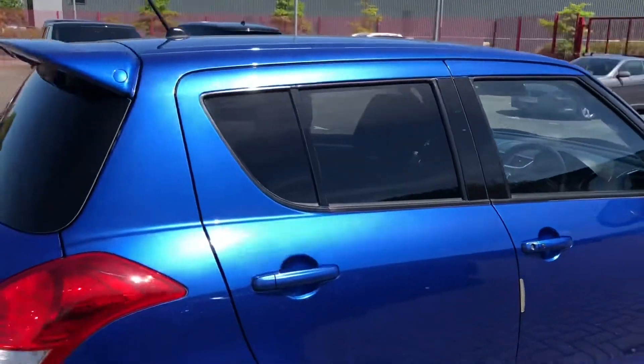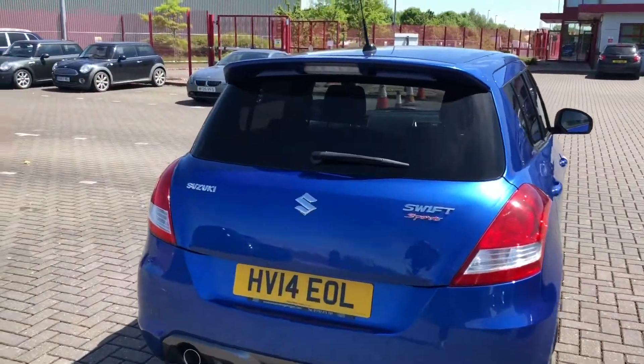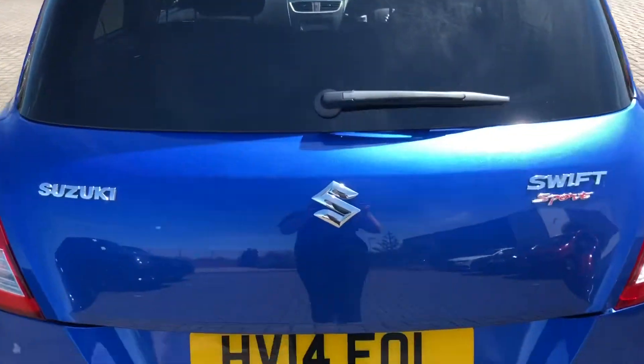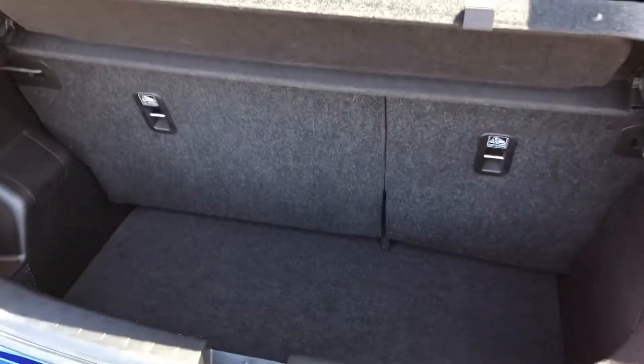The car does come with rear privacy glass, which means any possessions stored in the rear seats or in the boot will be that much more safe and secure. Of course, included with your Suzuki Swift Sport you have got the rear spoiler, which really gives the sporty look to the vehicle.